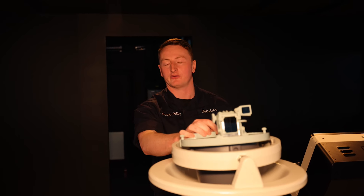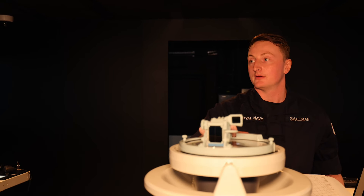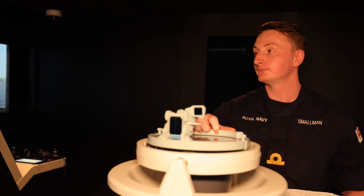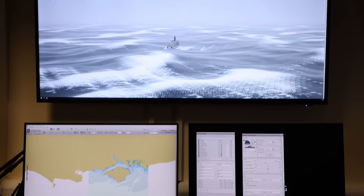Having these simulators now is invaluable for your training as a warfare officer, especially compared to what we had before. The ability to conduct exercises and train different scenarios in a safe environment whilst being instructed by the staff here at Collingwood is absolutely incredible.